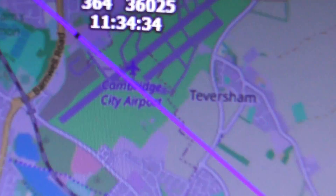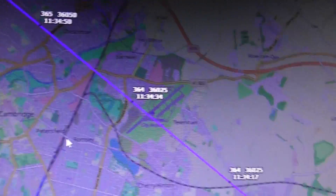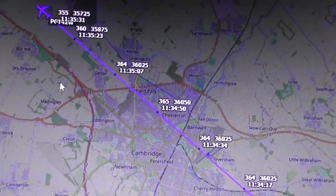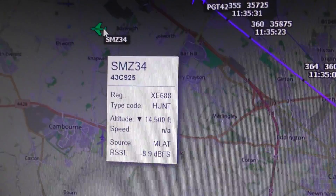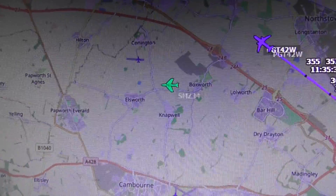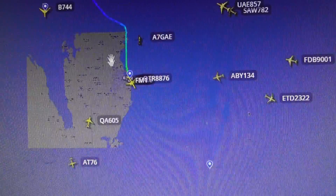That was Fly Pegasus. Hold on a second, I'll show you on the radar what that was - it's just gone directly over Cambridge Airport at 36,000 feet. Let me switch to Flight Radar to get the details.